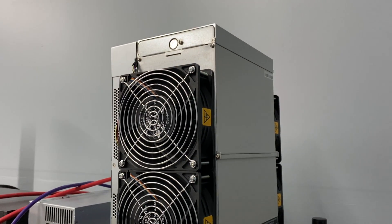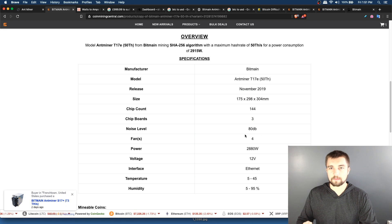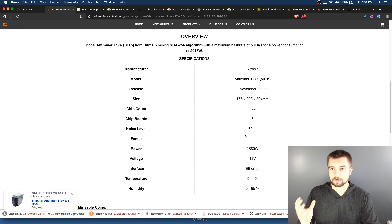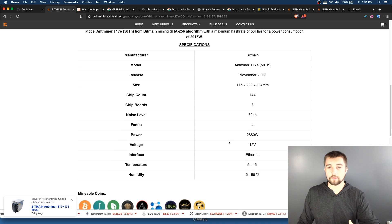The specs: 53 terahash per second, debuted November 2019, 144 chips with three hash boards, 80 decibels. This thing is loud — it's like two AntMiners stacked on top of each other, with four fans. It's not a quiet device by any means; not something you'd want in your bedroom. You need to tuck it in a corner of your basement or garage.